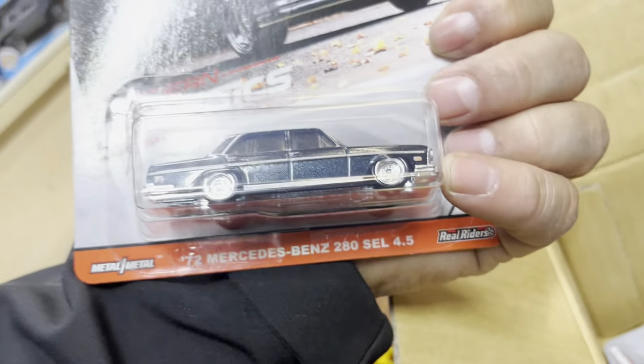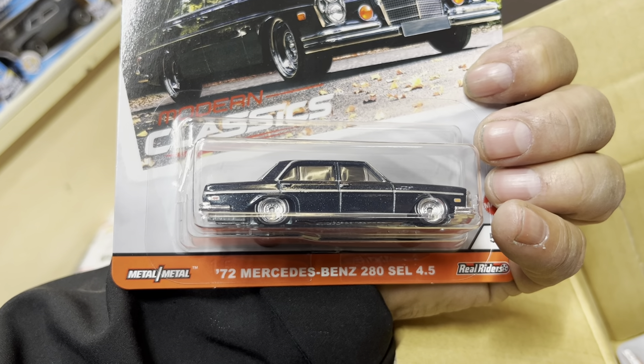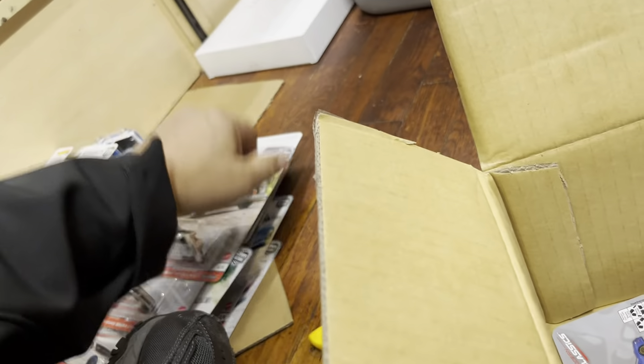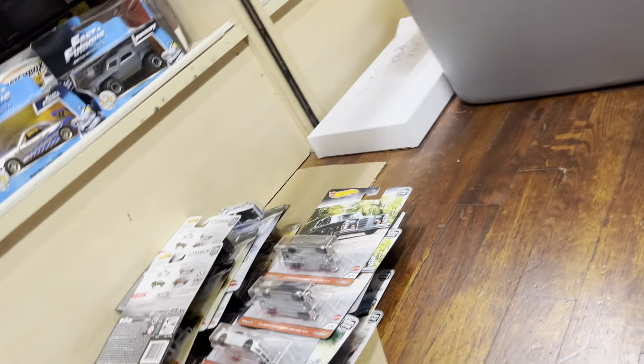A Nissan Silvia S14 — I like this color as well. And another Nissan Silvia S14. And a crew 72 Mercedes-Benz 280SEL 4.5. There's the twin — okay, that's cool. I like that box.